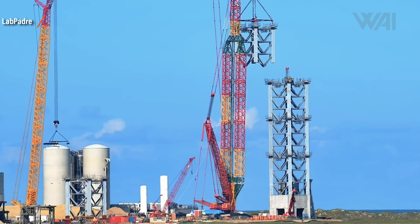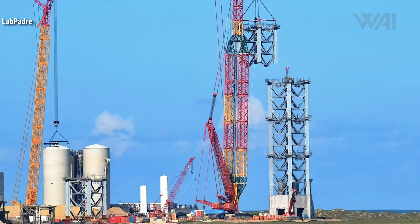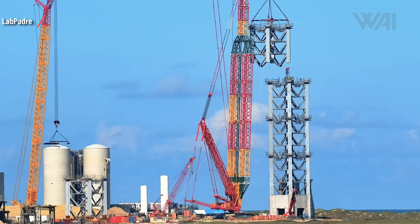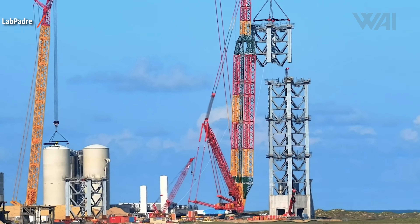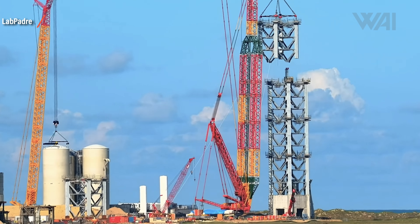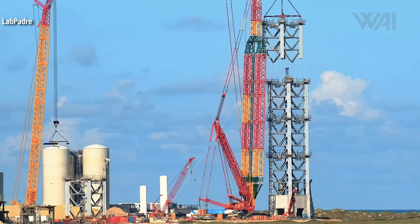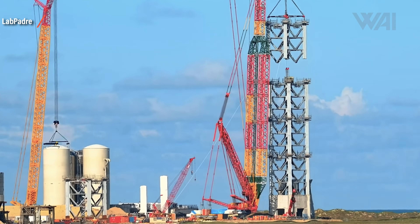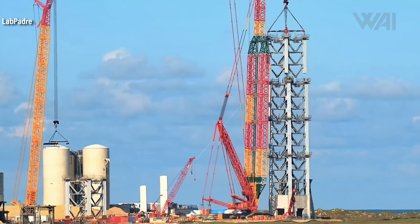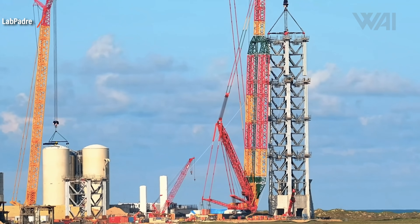It's a new chapter for the development program currently being run at Starbase. For the first time, SpaceX is striving to reach orbit with the biggest rocket to ever reach orbit. Right now, this tower is around 86 meters tall and it will be 120 meters when finished. Each segment is around 18 meters tall and the concrete base on its own measures approximately 32 meters in height.